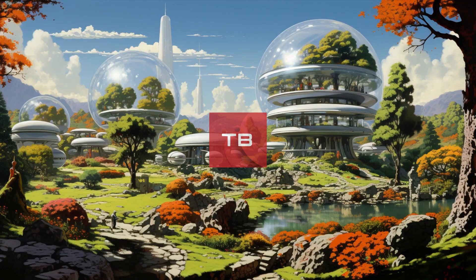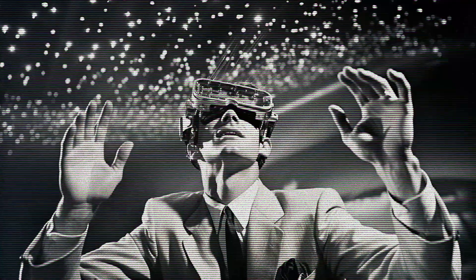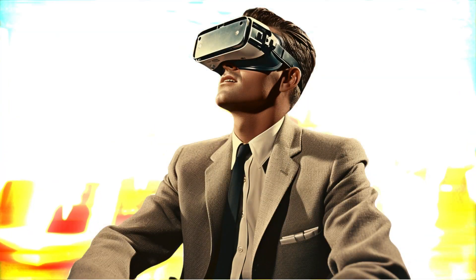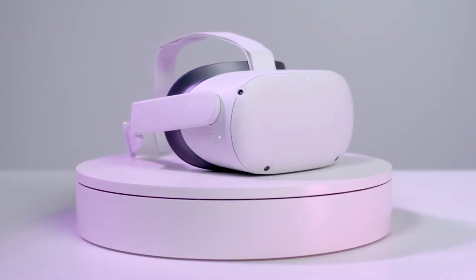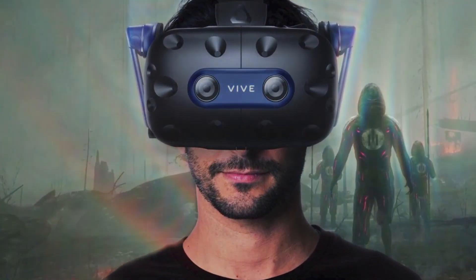Back in 1935, a fiction writer named Stanley Weinbaum introduced us to a fascinating idea in one of his stories. He described special goggles that could let you not only see and hear, but also smell, taste, and touch things in a movie. While we don't quite have all those capabilities in VR, it has become an integral part of our everyday reality. Today, we list some of the best VR tech we have.